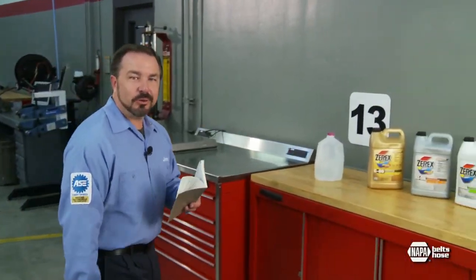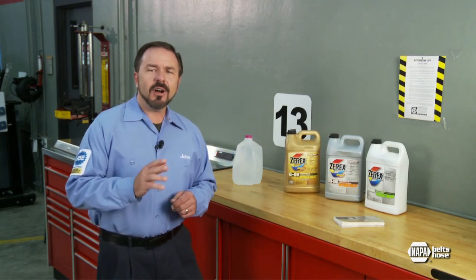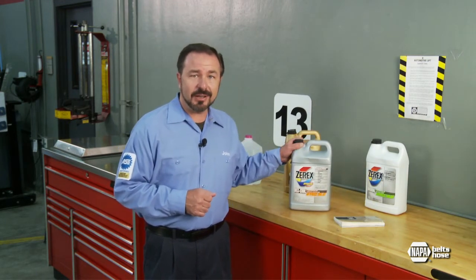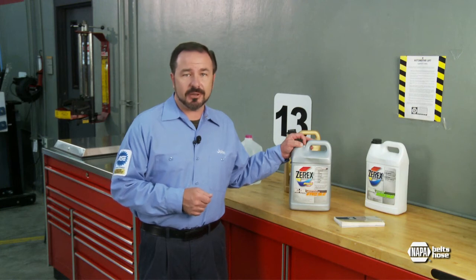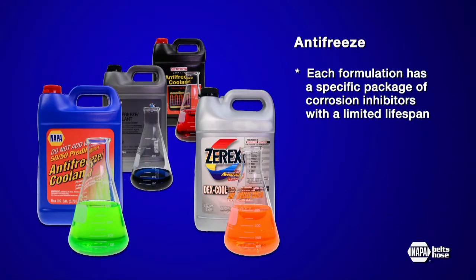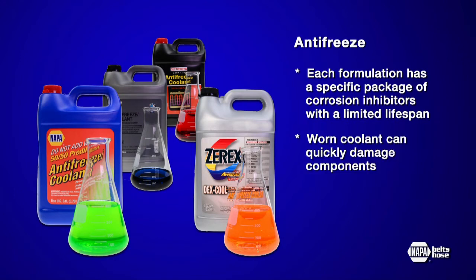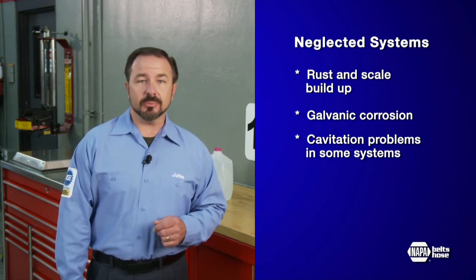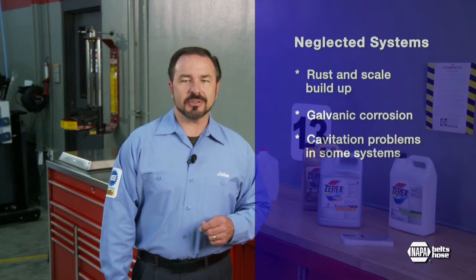A good starting point for cooling system maintenance information is the owner's manual or maintenance guide for each vehicle, where a schedule of routine system flushing and coolant replacement is recommended. Following this schedule is important, since all antifreeze formulations — even those labeled as extended life coolant — wear out and must be flushed or replaced on time. Each formulation also has a specific package of corrosion inhibitors with a limited lifespan. Worn coolant with depleted corrosion inhibitors allows system chemistry to change, which can quickly damage components. Rust and scale builds up, and worn coolant facilitates galvanic corrosion and cavitation problems in some systems.